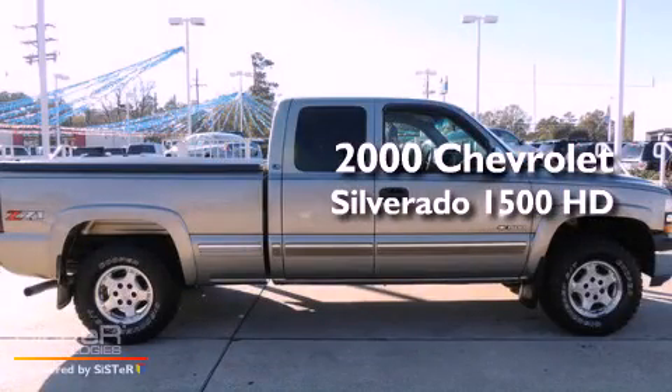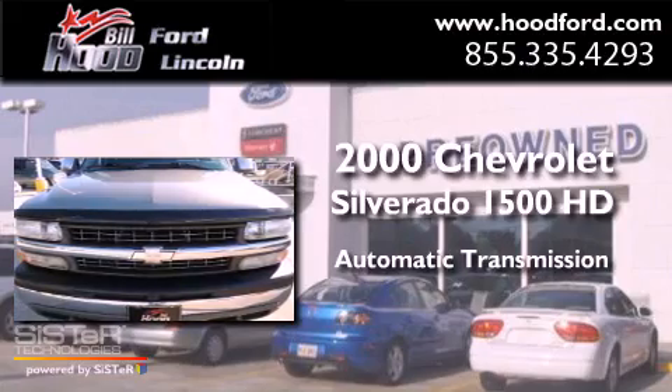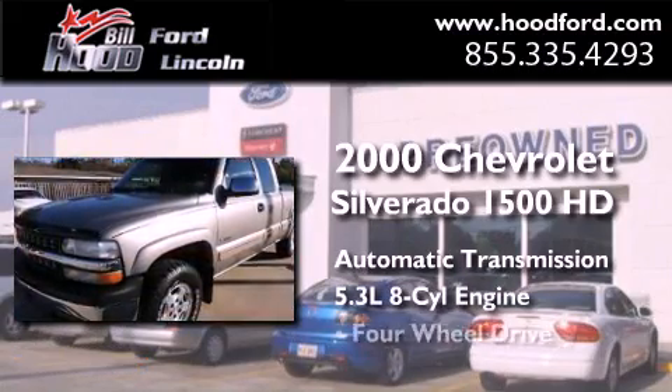This is a 2000 Chevrolet Silverado 1500. This truck has an automatic transmission, a 5.3-liter V8, and 4-wheel drive.